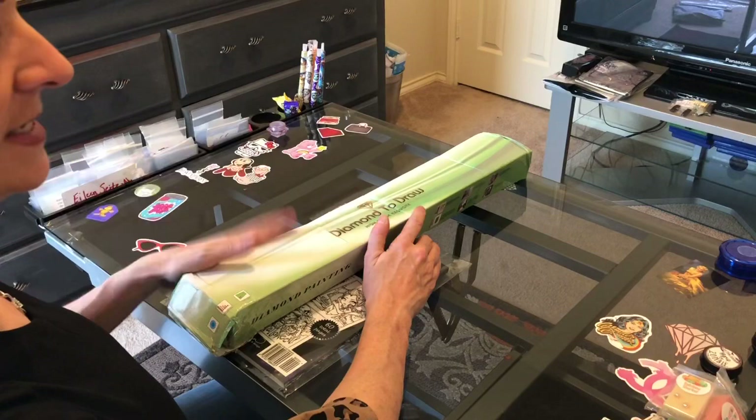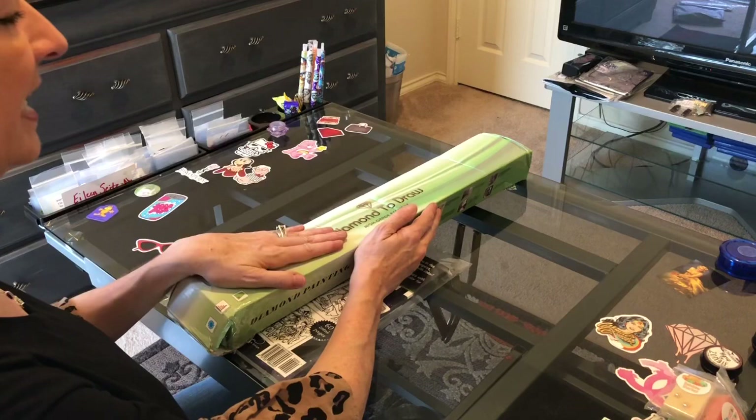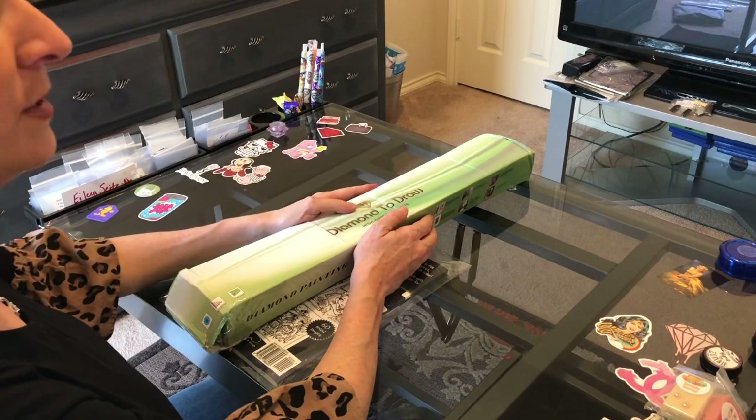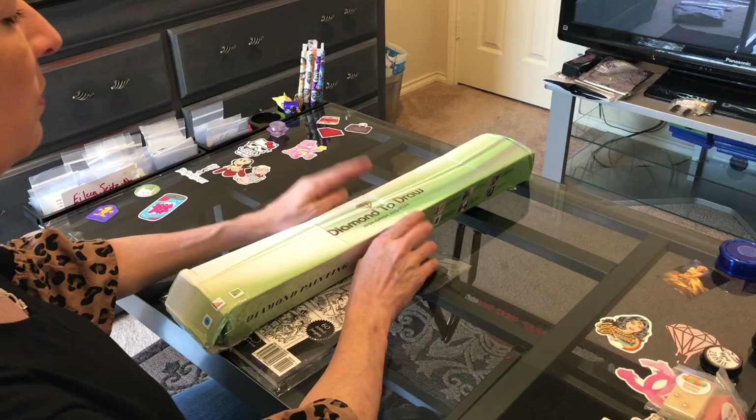Hi everybody and happy Saturday, this is Kara, aka The Principal Painter. Today is a happy day because I get to unbox my latest Treasure Studios Arts purchase. They do have a new artist on Treasure Studios Arts — her name is Eileen Sites, and she does these beautiful colorful tropical diamond paintings. I did order one of hers but this isn't it.